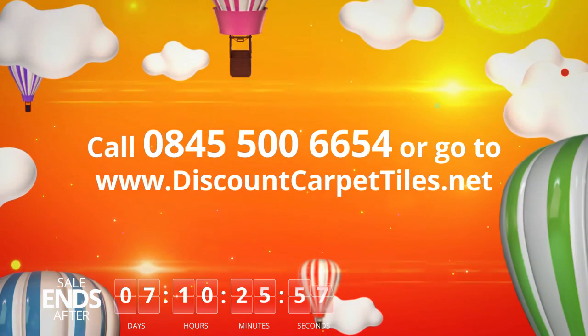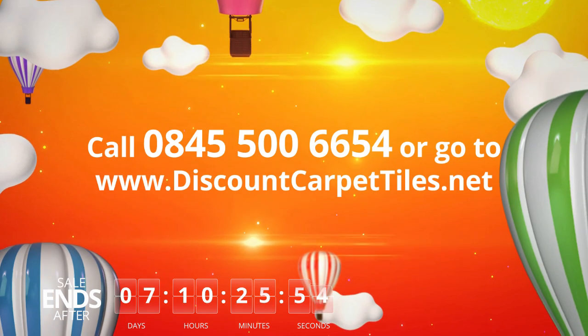Visit www.discountcarpettiles.net today. Our sale won't last forever.